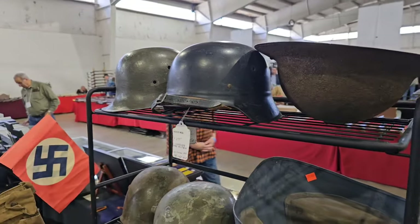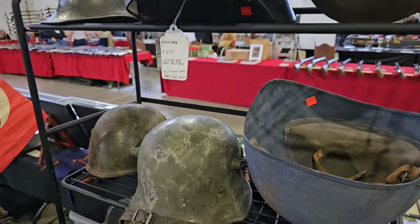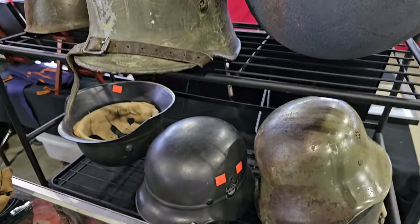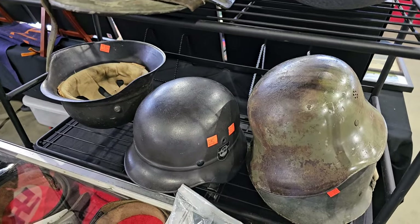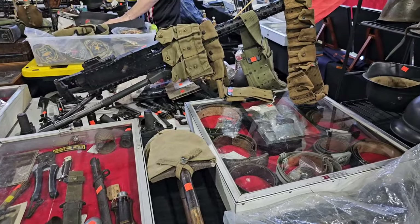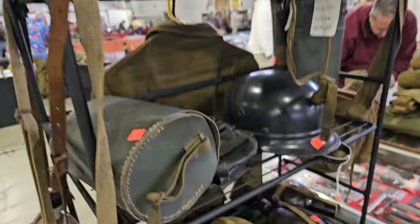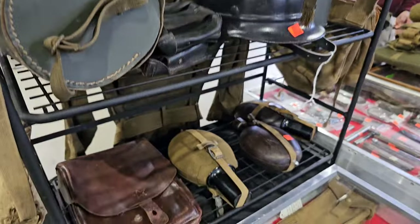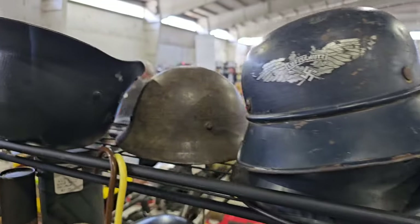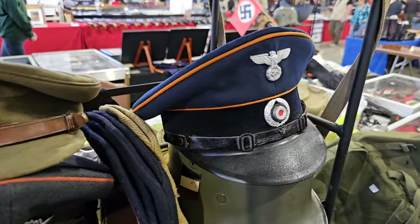For me — if you follow my channel, you know I collect a lot of German — so I'm pretty disappointed in this show because there weren't many World War II dealers here. There are several loose Luftwaffe helmets, canteens, and a nice railroad worker's cap.